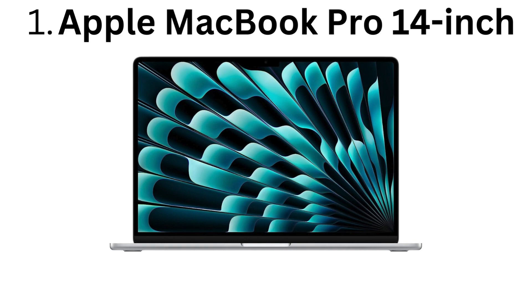Build quality. Premium aluminum unibody construction feels incredibly durable and sleek.